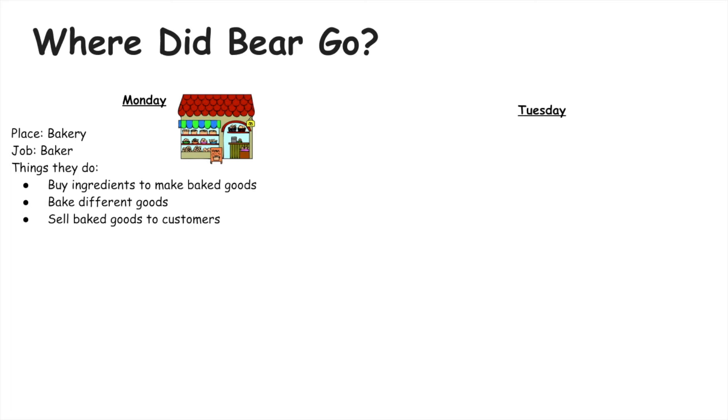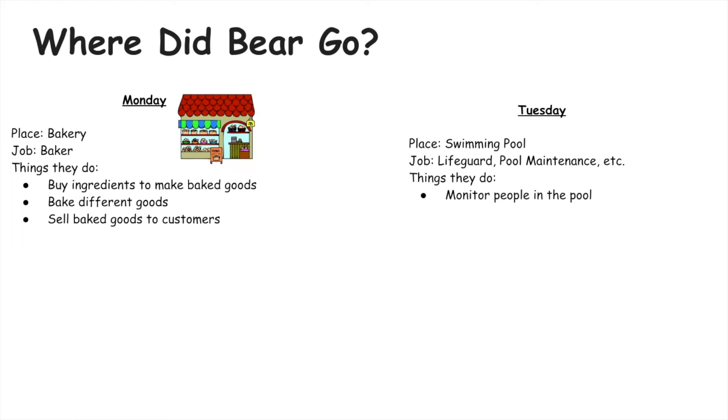On Tuesday Bear visited a swimming pool. Some jobs at public swimming pools include a lifeguard, pool maintenance, and more. They monitor people in the pool, make sure the pools are running fine, and make sure the pools are clean.